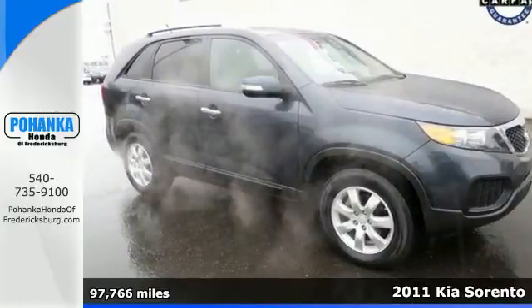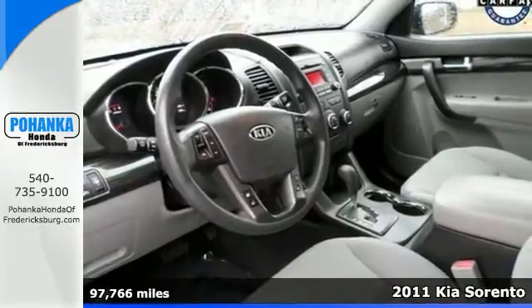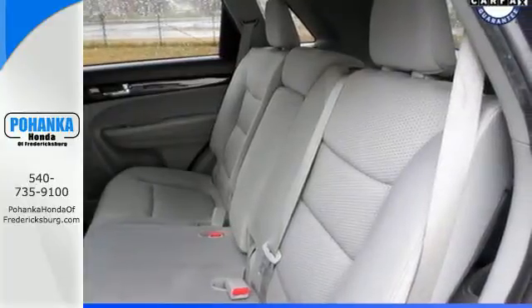It's a 2011 Kia Sorento. Stylish and sleek, it boasts standard features including air conditioning, a tilt and telescopic steering wheel, driver and passenger whiplash protection, and 4-wheel anti-lock brakes.